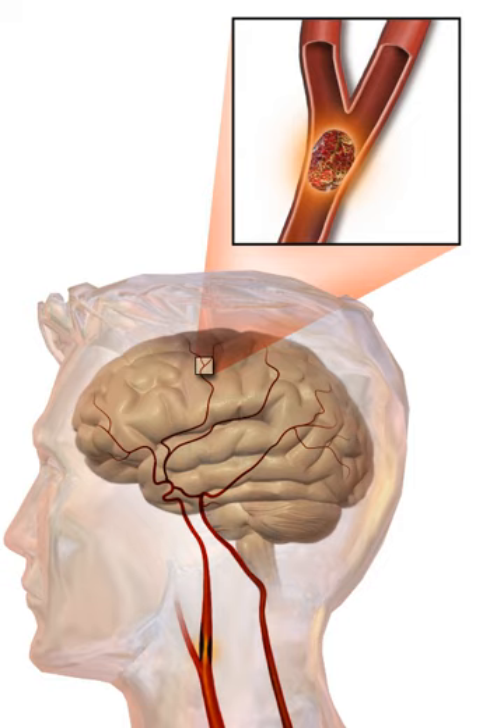In thrombotic stroke, a thrombus usually forms around atherosclerotic plaques. Since blockage of the artery is gradual, onset of symptomatic thrombotic strokes is slower than that of a hemorrhagic stroke. A thrombus itself, even if it does not completely block the blood vessel, can lead to an embolic stroke if the thrombus breaks off and travels in the bloodstream, at which point it is called an embolus.